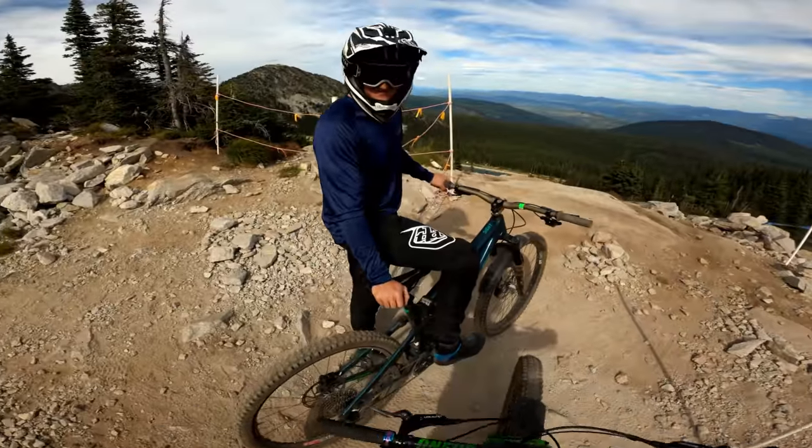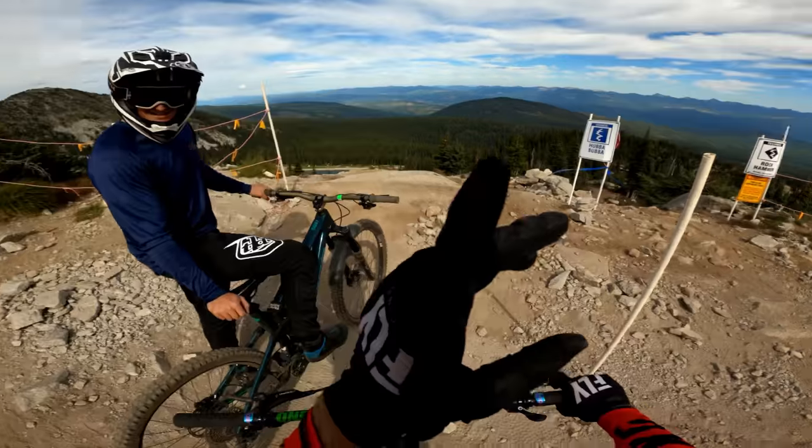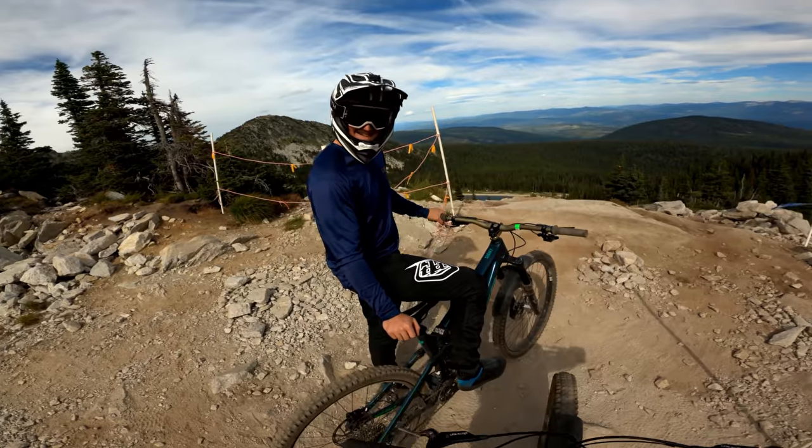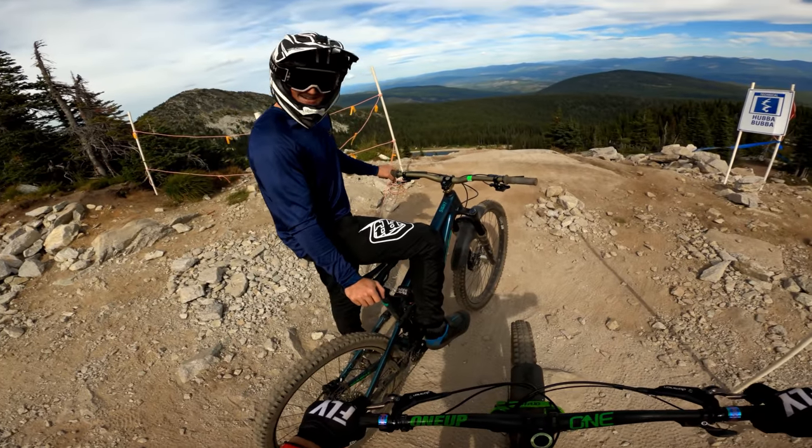Day two in Big White Bike Park — this time with Antoni Evans. He has his trail bike, I have my trail bike because we're gonna ride Uba Boba, which is basically a super cool enduro stage. I'll follow you, let's do it.